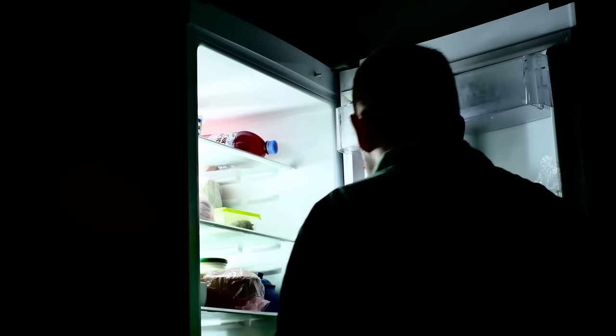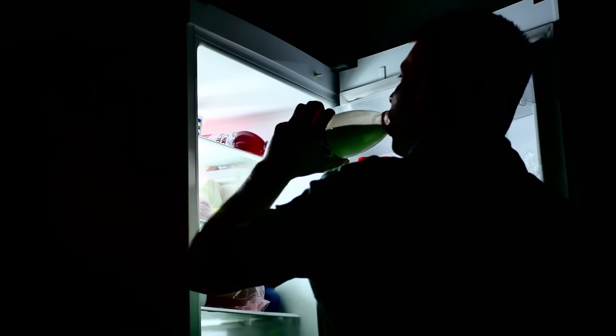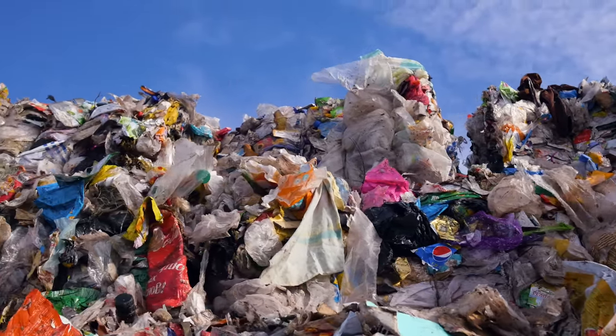We've probably all heard someone older than us use the phrase, 'they just don't make stuff like they used to,' as they slap their still-working 70-year-old refrigerator that accounts for more than half their power bill. More often than not, this is a logical fallacy called survivorship bias — the perception that because my 70-year-old refrigerator still works, everything back in the good old days was just built better. Never mind that pretty much everything else from that era ended up in the landfill.